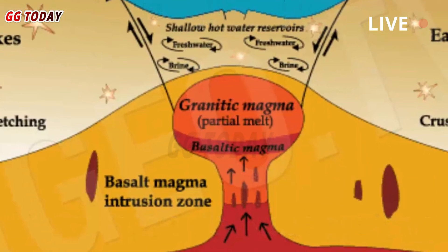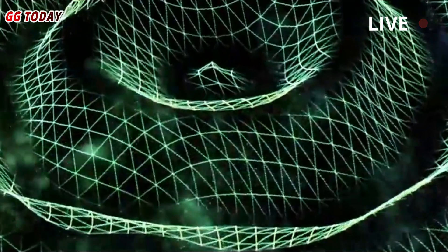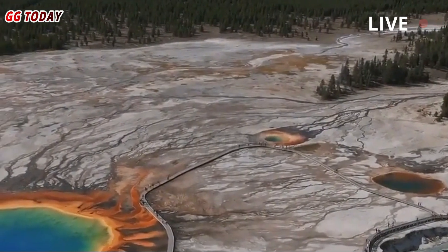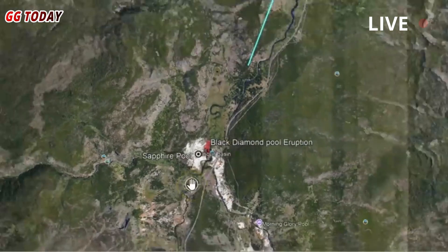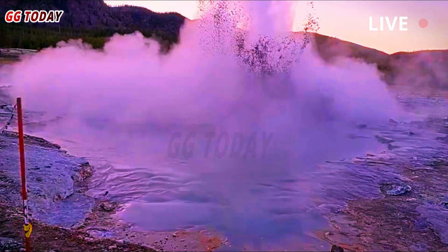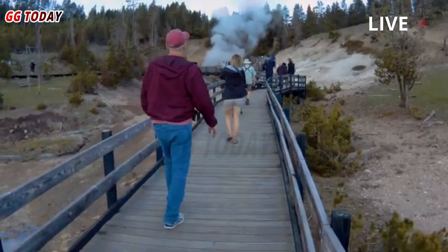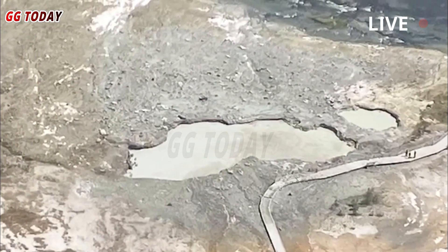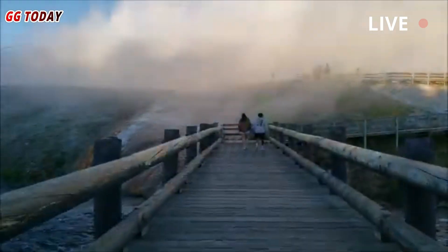The seismic waves reflect off layers beneath the Earth's surface and are then recorded at the surface. The results suggest that the volatile layer is about 2.4 miles deep. Previously, scientists estimated that the top of Yellowstone's magma system might be between 2 and 5 miles deep. This uncertainty makes it difficult to know how the current magma system compares to conditions before past eruptions. Using magnetotellurics, the researchers produced a detailed picture of the magma beneath Yellowstone, providing insight into the distant future of possible volcanic activity.